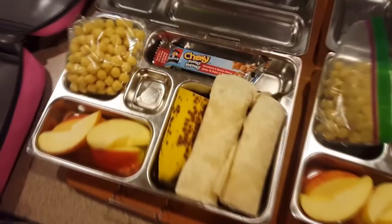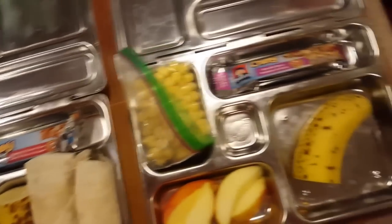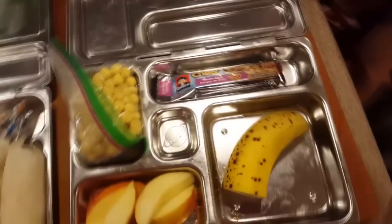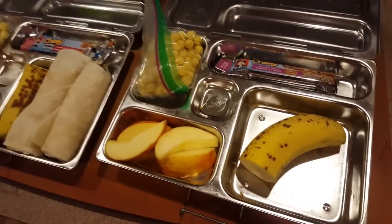For Friday, Kayla's having apples, banana, some gluten-free puff cereal, a granola bar, and a turkey cheese pickle wrap. Riley is having apples, banana, again gluten-free puff cereal, and a granola bar.